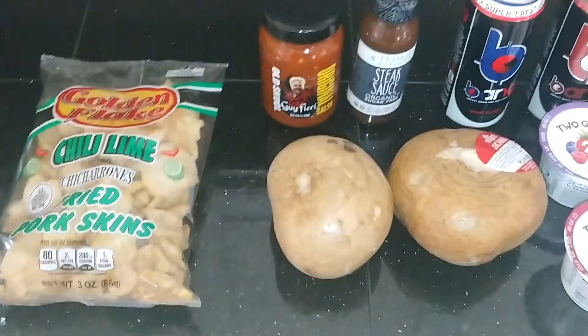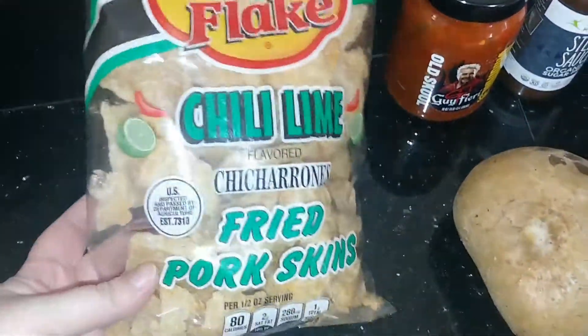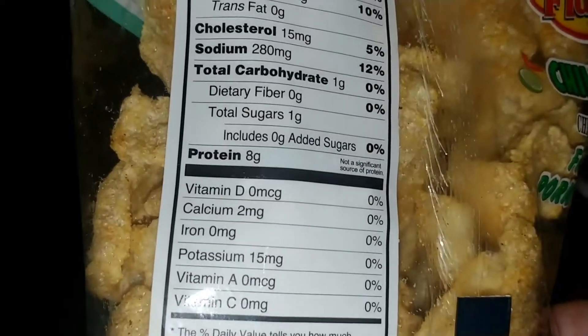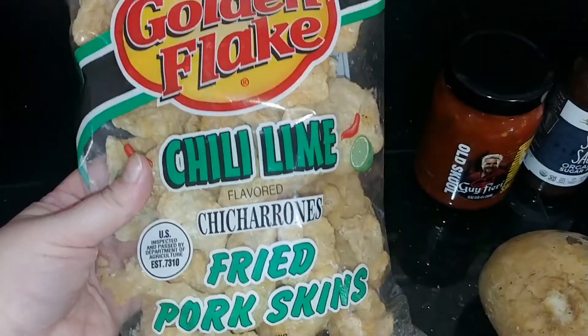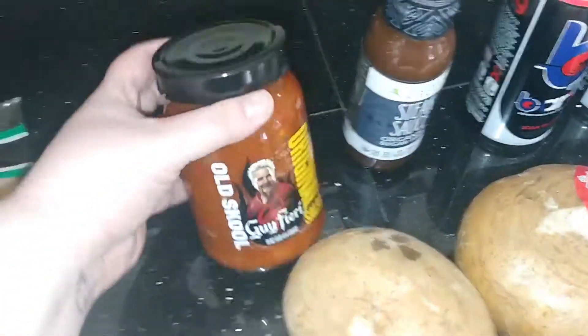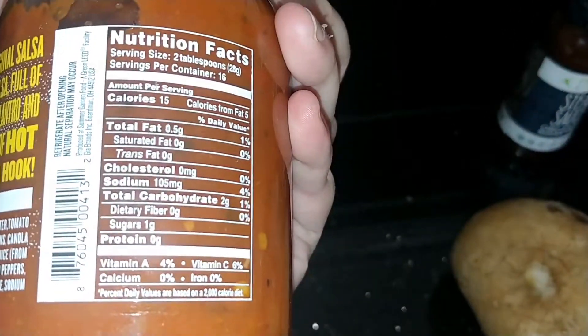I have a little haul here from Rouse's this morning. We got some of these chili lime pork skins — these are for my boyfriend. They do have one carb, so he's gonna have to be careful with this, but he really wanted to try this flavor. We also got the Guy Fieri salsa — he just really wanted this. It has two carbs for two tablespoons, which is not too bad.